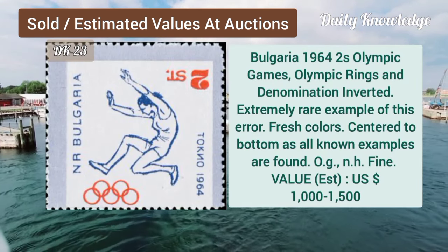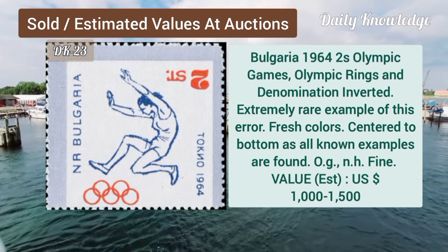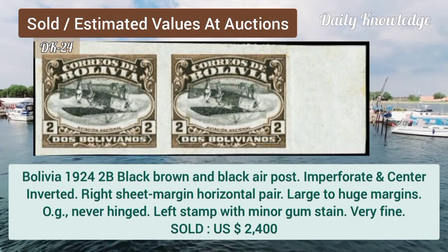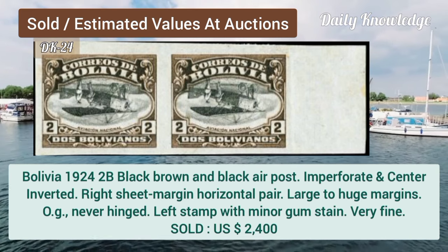Bulgaria, 1964, 2S, Olympic Games, Olympic rings and denomination inverted. Bolivia, 1924, 2B, black, brown and black, air post, imperforate and center inverted.